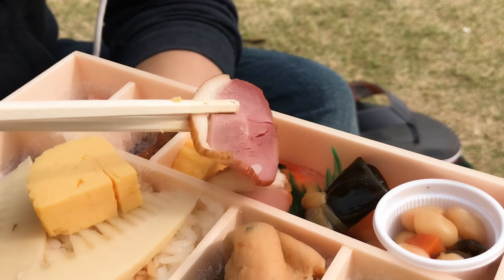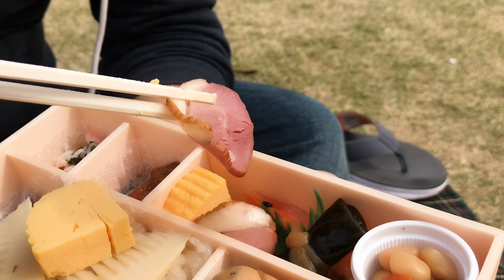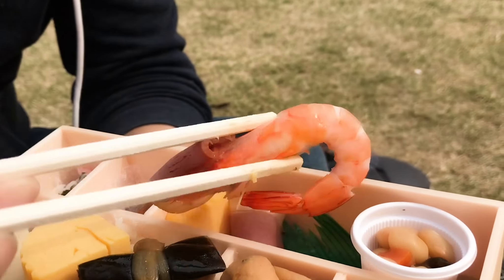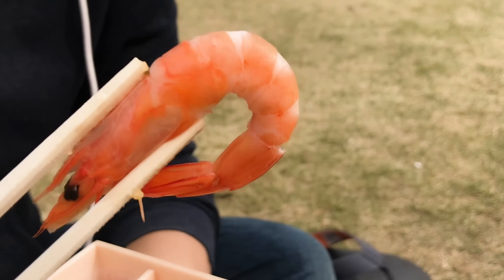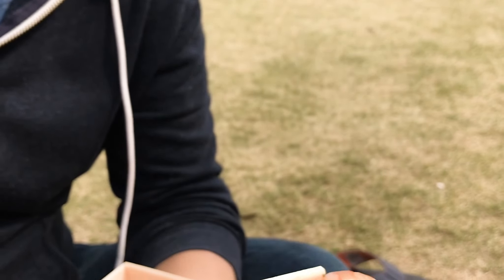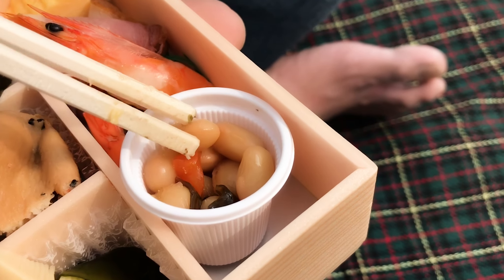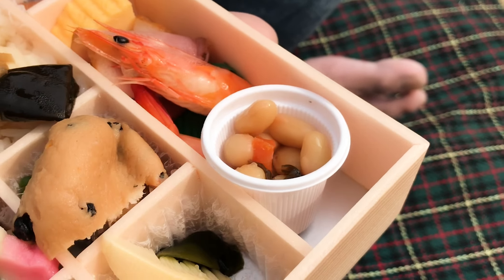We also have duck — that's a smoked duck. We have kombu and a whole peeled shrimp. And we have some soy beans — simmered soy beans — kind of on the sweet side, with some vegetables and seaweed.